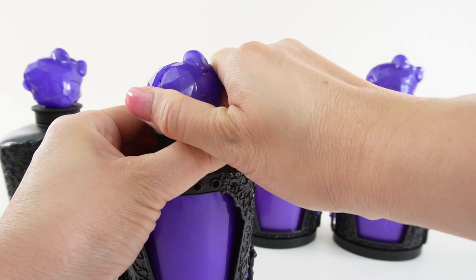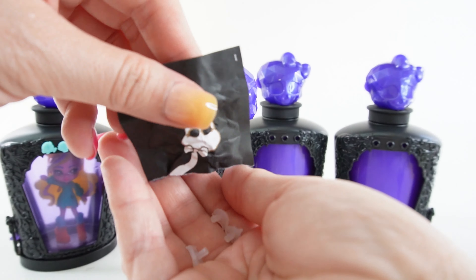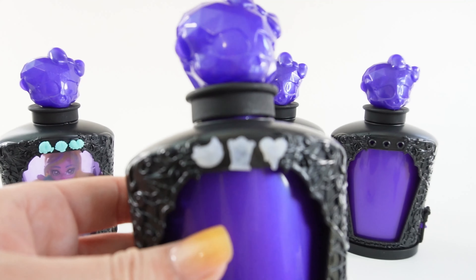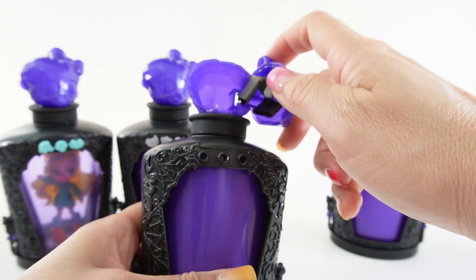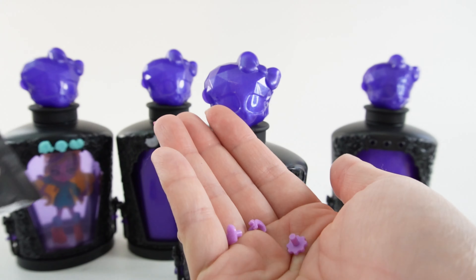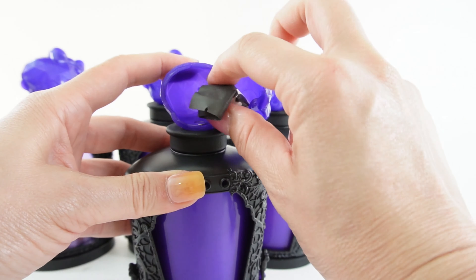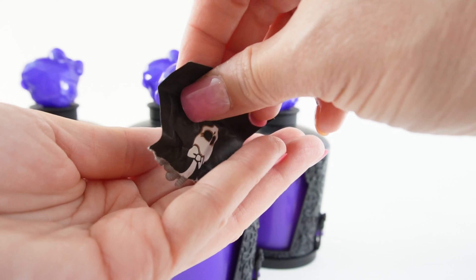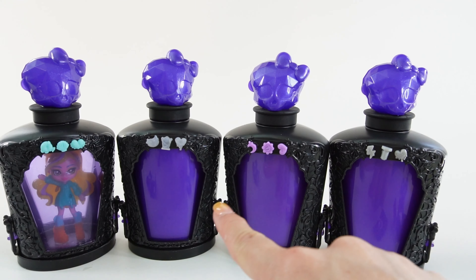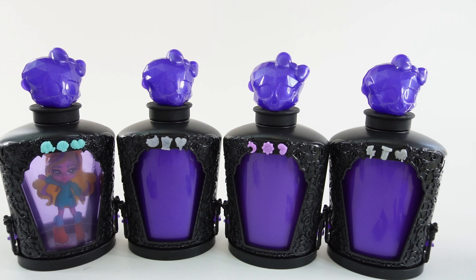Let's start by opening the skull up for the charm surprises. Here are the three charms from bottle number two and bottle number three — here are the last three charms. It looks like they're all different, so I think we got really lucky and the dolls are all going to be different. Let's find out.